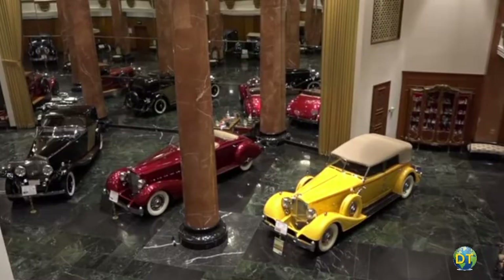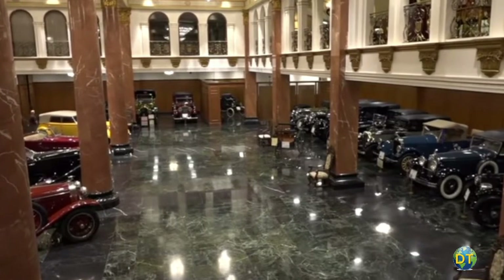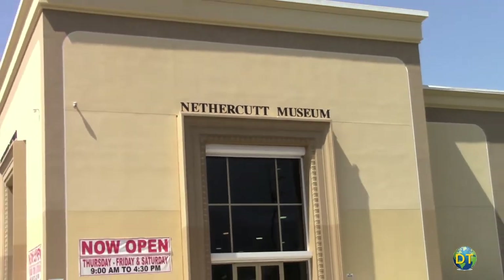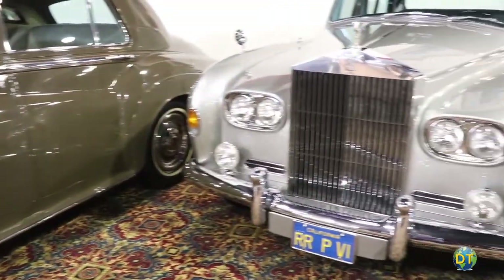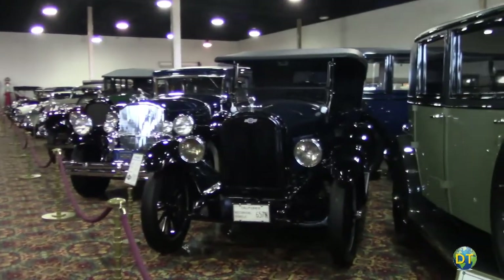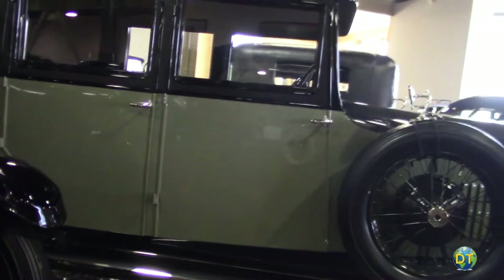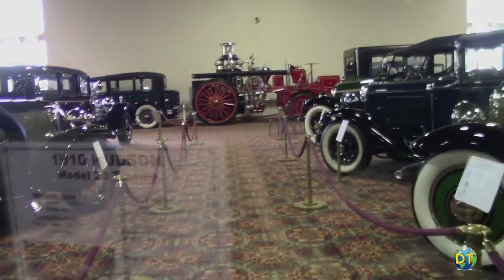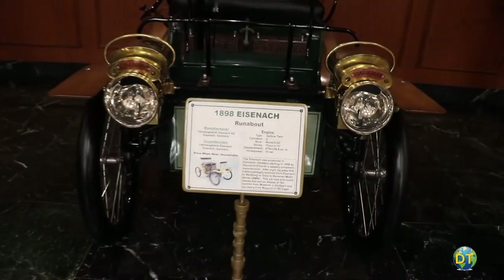In 1971, Nethercutt opened the facility known as San Sylmar. The collection has opulent automobiles from the 1920s to the 1990s, with over 130 antique, vintage, and classic automobiles on display. Most of the cars in the collection were built before 1942, though there are a few newer models, and all are in beautiful condition. There were four major eras covered in the automobile collection, with outstanding examples of models from each era.